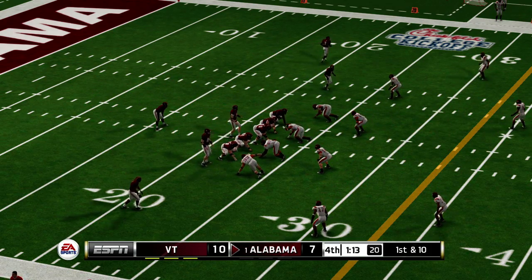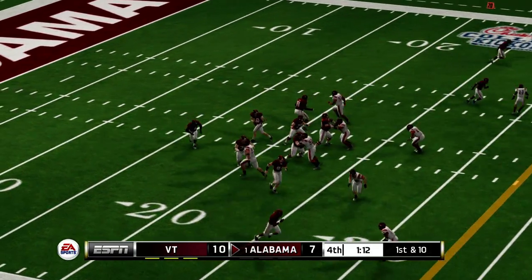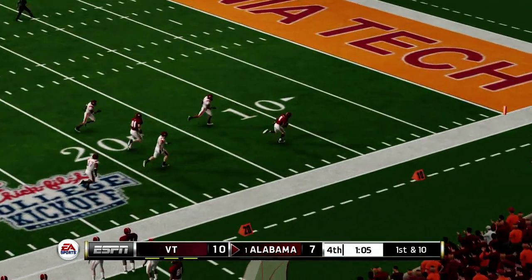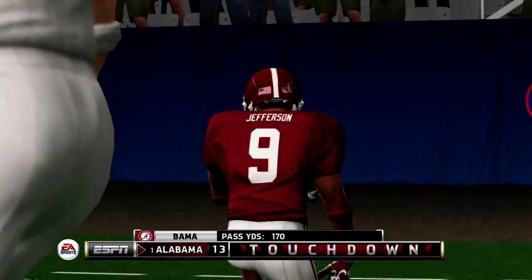This is a pretty crucial series. With things being so tight, your best players have to step it up on both sides of the ball. He heaves it deep — throws complete, he's got room to work. To the 20 — touchdown! What a run to take the lead.